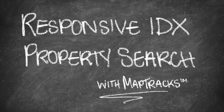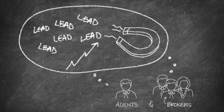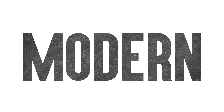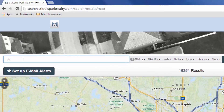Wolfnet's responsive IDX property search is a game-changing solution for agents and brokers looking to increase lead generation rates through their website. Designed to operate beautifully on mobile, tablet, and laptop devices, responsive IDX brings you the most modern property search on the market today. Let's take a look.